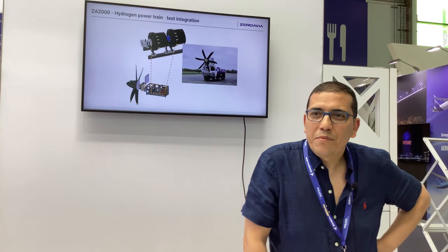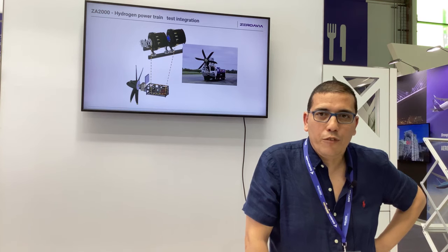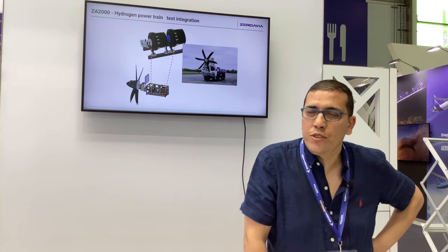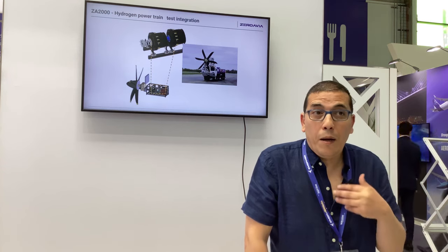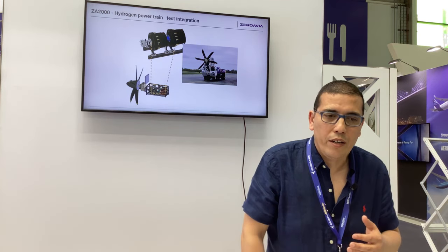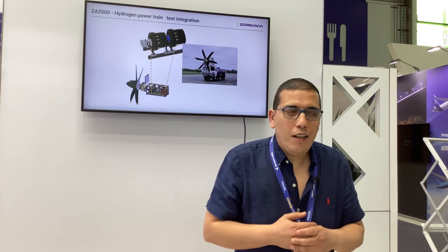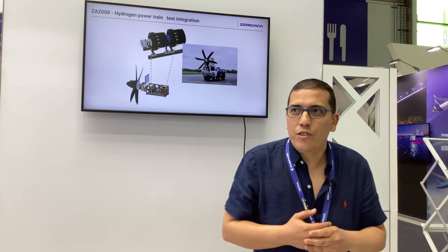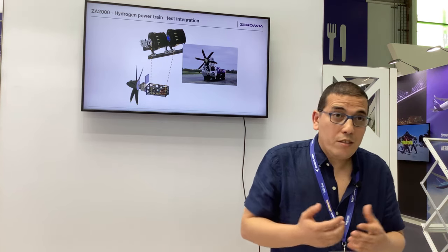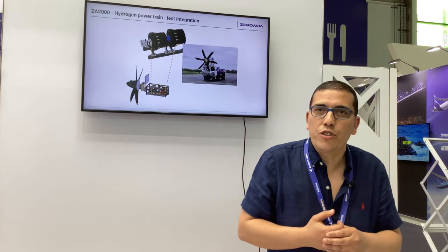How is the Paris Air Show for you? Absolutely amazing. Meeting different customers, partners, and suppliers is a great time. You can discover suppliers here that you couldn't easily find on the internet. Cross-discussions and handshakes are important. Two years ago we were struggling with COVID, so it's great to explain and show what we do and share our challenges with the broader community.